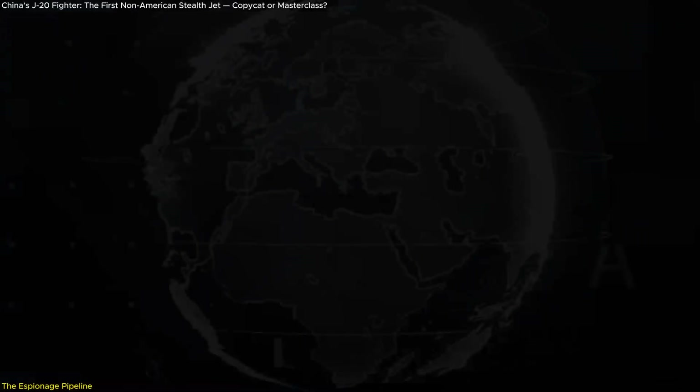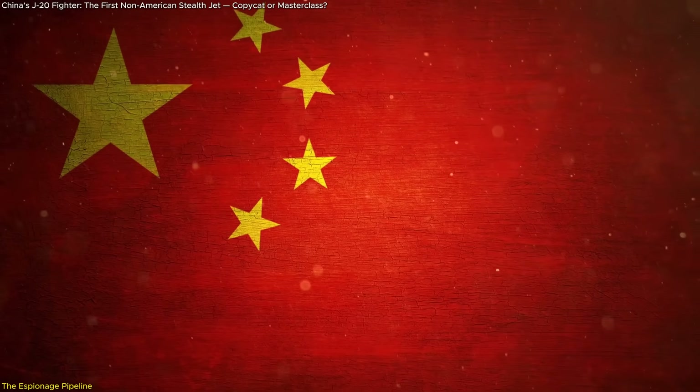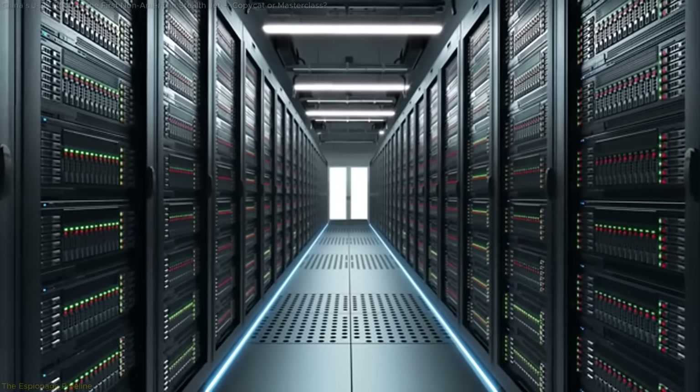And it worked. In an era where data is power and where schematics can be downloaded as easily as software, China has proven that the next arms race may not be decided in hangars, but in hacked inboxes, servers, and unsecured development pipelines.